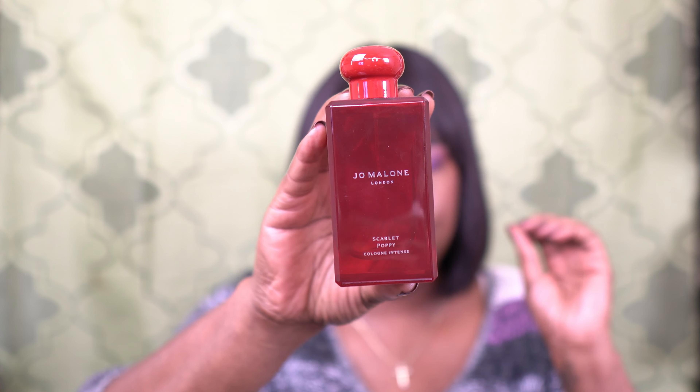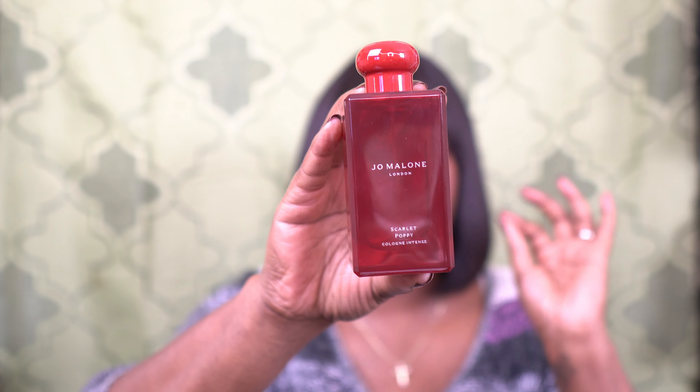Number four is the Jo Malone Scarlet Poppy Intense. This smells so good. It's considered a floral gourmand, and it's got a warmth about it. The notes include Scarlet Poppy, Sister Flower, and Tonka Bean. This gives me a nighttime, winter, fall, sexy vibe — it's a real grown and sexy scent. I love the way it smells, and this scent lasts.